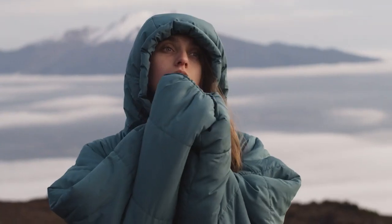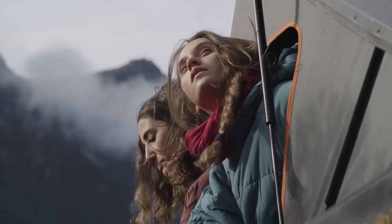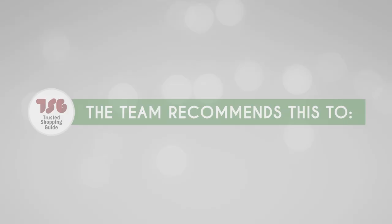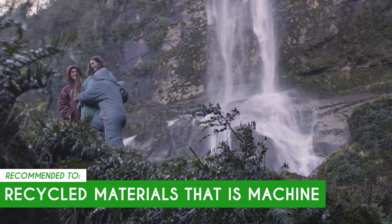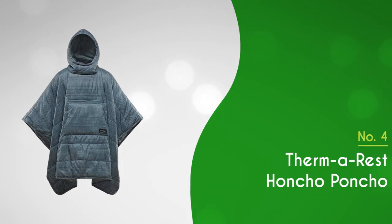Now, due to its wearable nature, the Silk Bag can be somewhat bulky and may restrict your mobility, especially if you're trying to perform tasks like cooking while wearing it. The Trusted Shopping Guide team recommends this for those looking for a sleeping bag with recycled materials that is machine washable.